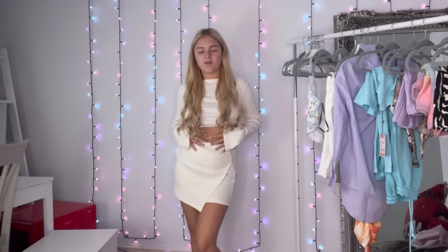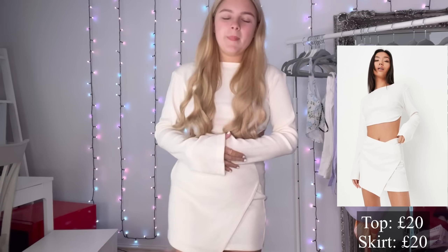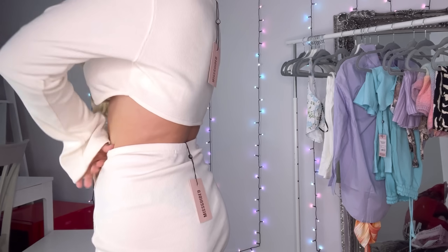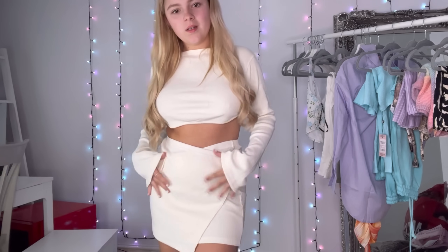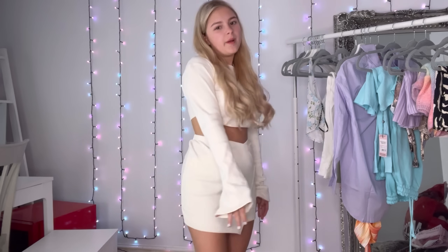So this is the first outfit — it's like a co-ord. Obviously they didn't come together but they were £20 each, so a bit pricey. They are good quality though, it's not see-through or anything. It's like a wrap style, which I think is what makes it less see-through.